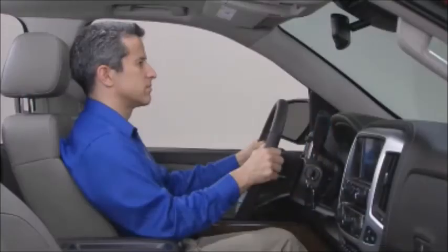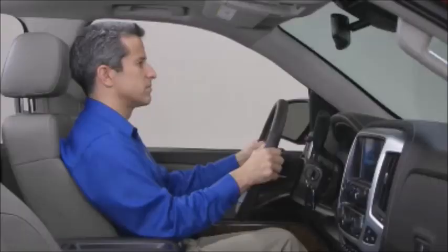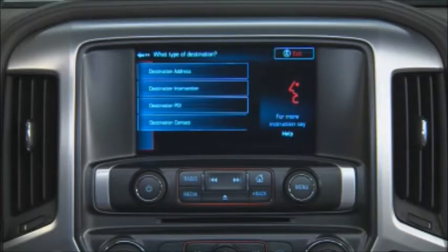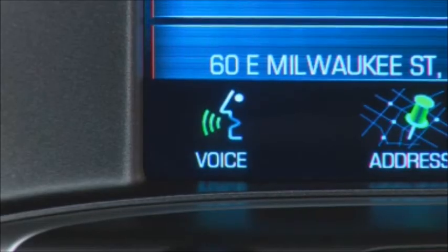To use voice recognition from the steering wheel controls, press the push to talk button, listen for the system response and the beep. Then speak one of these specific commands: destination address, destination places of interest, or destination contact. To display a list of these commands, press the voice icon on the screen. To use the address method, enter the letters and numbers on the alphanumeric keypad until all lines of the entry are complete.